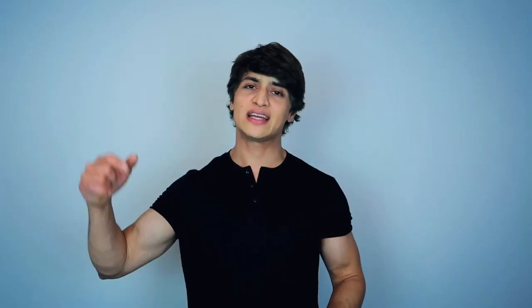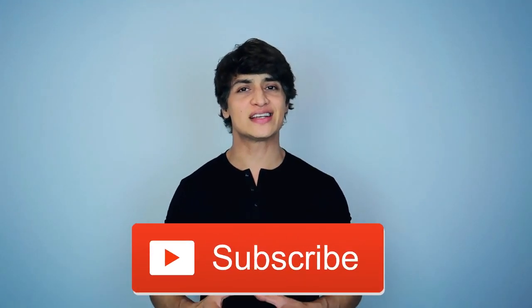All right guys, this is it. I hope you enjoyed this video. Give it a thumbs up if you learned something from it, and if you haven't already, hit the subscribe button, and I'll see you guys next time.